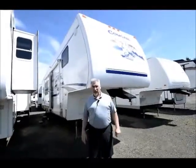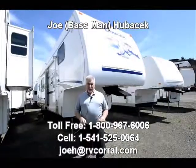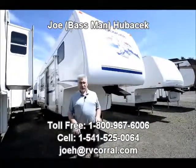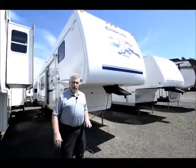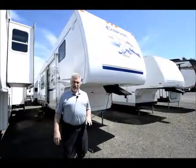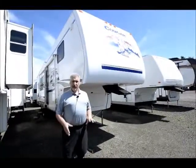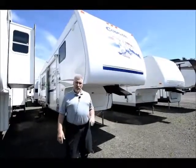Hi, this is Joe Bass with the RV Corral in Eugene, Oregon, and I'm going to show you a unit today that is built right here in Oregon. It's a Cougar 296 RKS, and it's a 2006, and it's in great shape. I'm just going to show you some features about it so you can take a good look at it before you come in and see it. Ask for Joe Bass when you do, and I'd be more than happy to help you get out of your trailer, or if you're interested in financing this one, I'll help you do that as well.